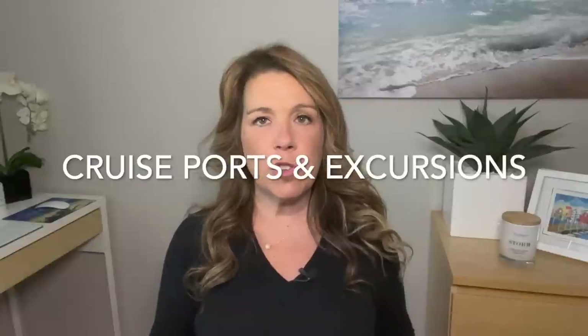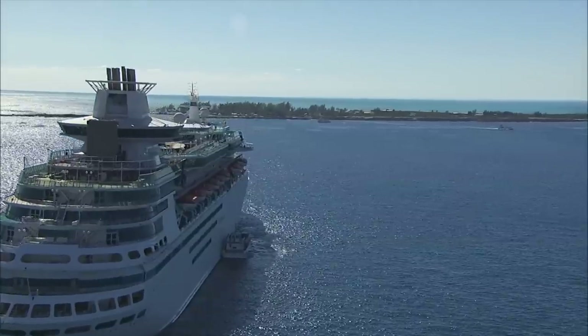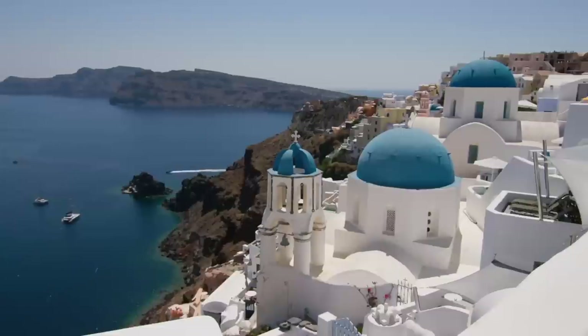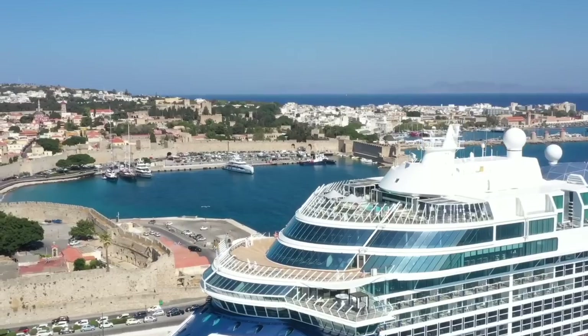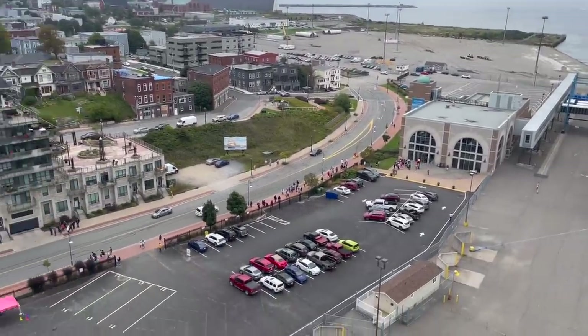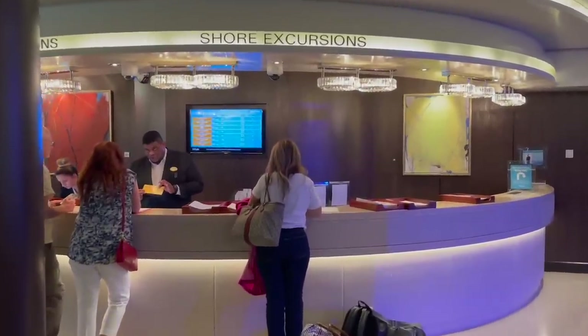Number five: make sure to budget for shore excursions and research your cruise ports. Shore excursions is definitely one area where people can spend a lot of money, often because they haven't done enough research. Either they get to the port and do nothing, or they book an expensive excursion on the ship only to realize they could have taken a cab for five or ten dollars to the local beach and been just as happy. When I do book excursions with the cruise line, it helps me budget because I can pay in advance and still have flexibility to change or cancel — most cruise lines allow this up to two or three days before.